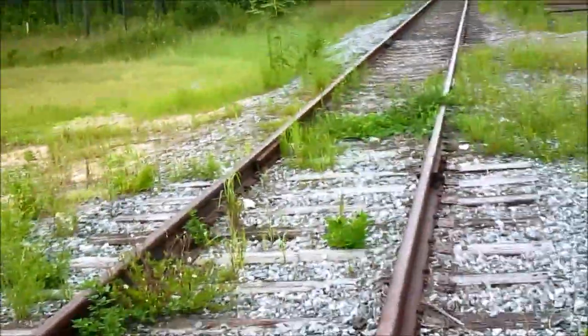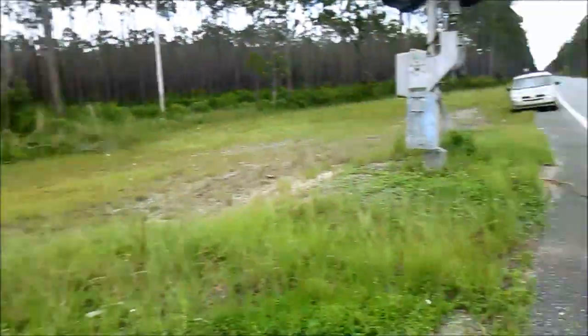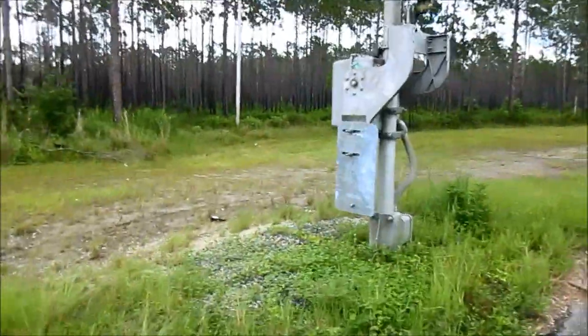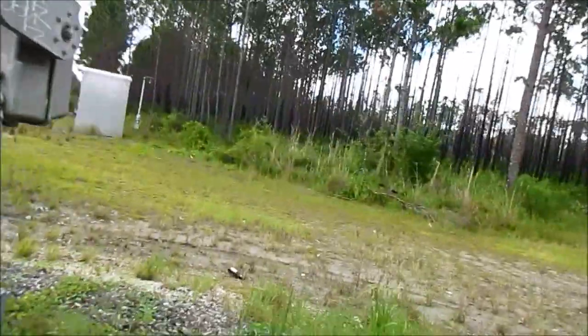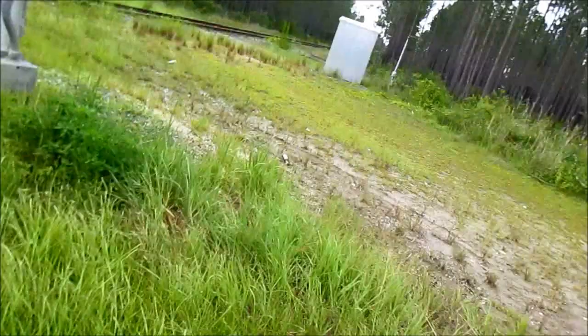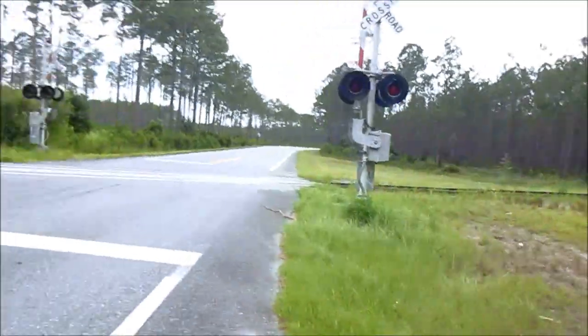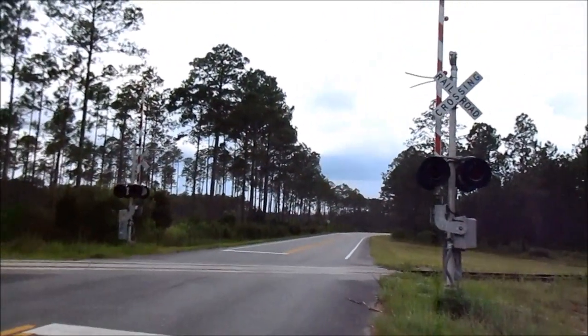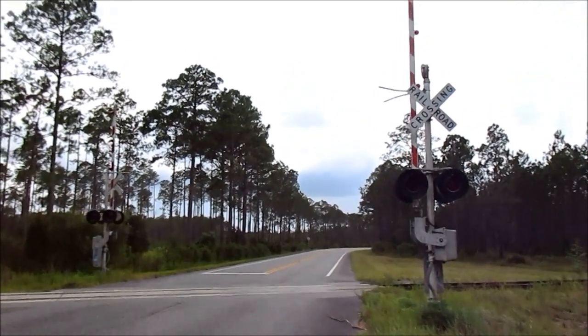The Apalachicola Northern had plans — or at least had plans that may have unfortunately fallen through — to reopen this part of the line at one point. Oddly enough, unlike the other crossing I showed you earlier which is gateless, there's no DOT number and no emergency information posted here, which is a bit weird. So yeah, here's the crossing on Florida State Route 65 near Franklin, Florida — over and out.